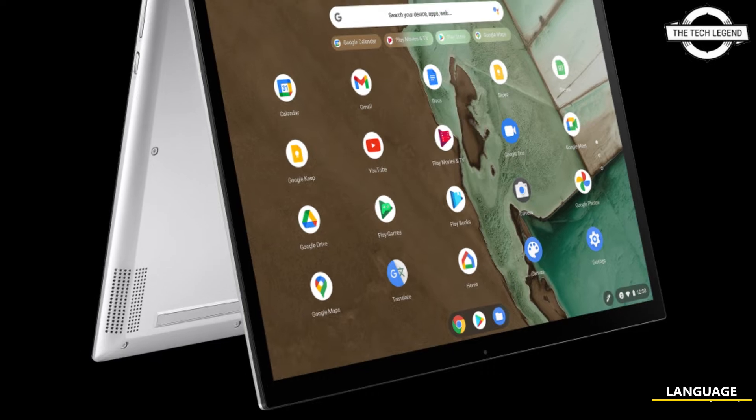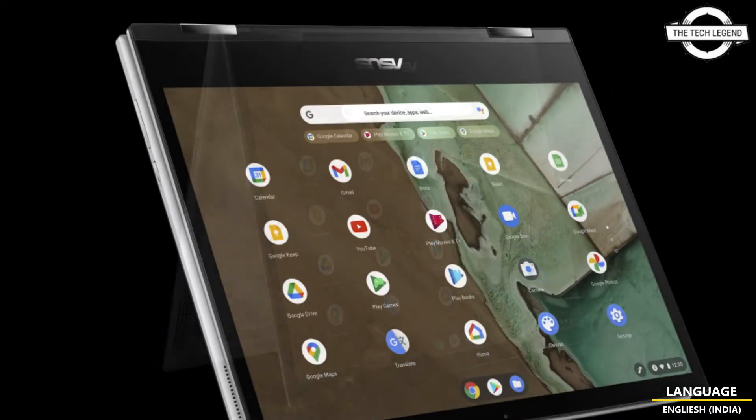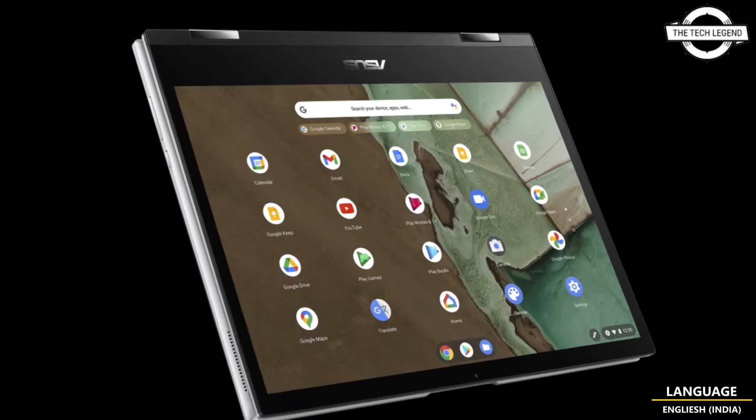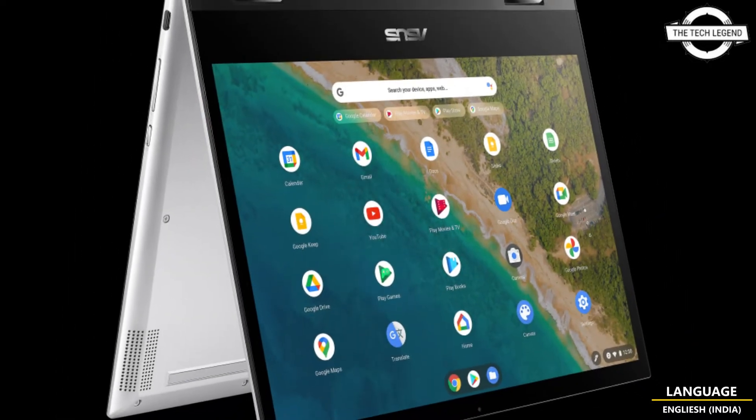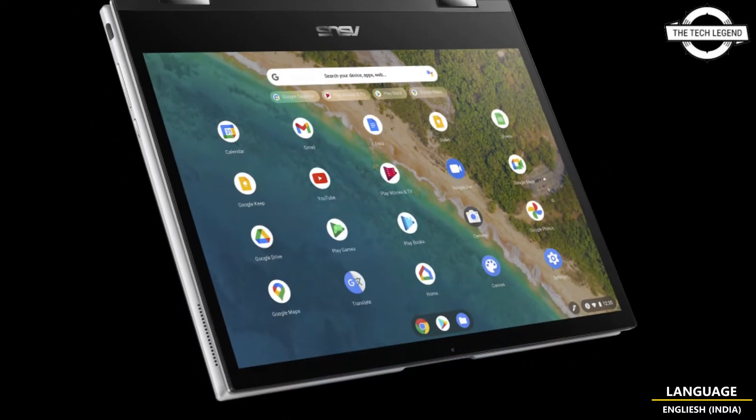Hello friends, welcome to the Tech Lesson channel. Today I will talk about the ASUS Chromebook. ASUS is offering a 12-inch Chromebook — the ASUS Chromebook Flip CM3 CM3200 — which can be used continuously for 15 hours.